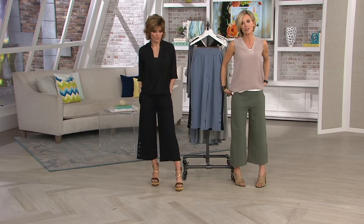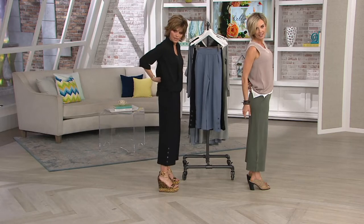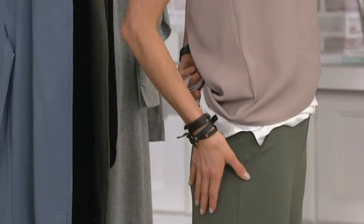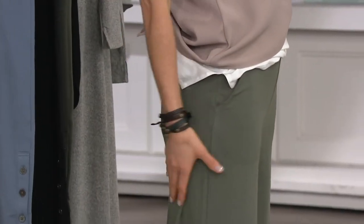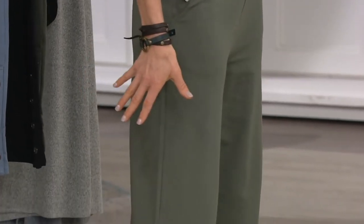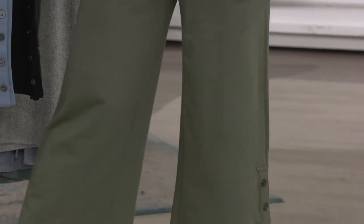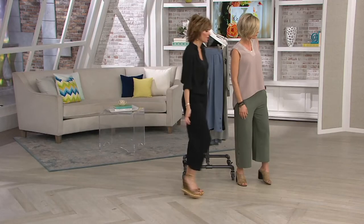The wide leg allows for nothing to cling to that hiney. Because if this wasn't wide leg, if it was ankle tight, this might come in a little bit more. But it's wide leg, so it just drapes perfectly. I love these. They're so comfortable. Let's go see the girls, because they look good on everybody.